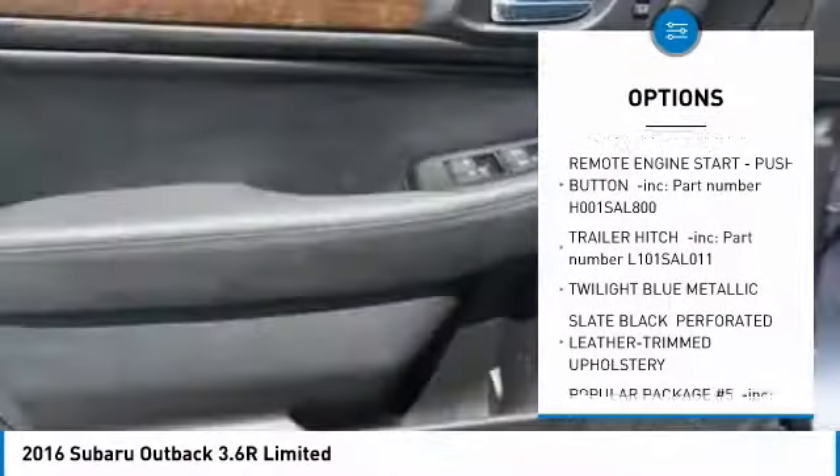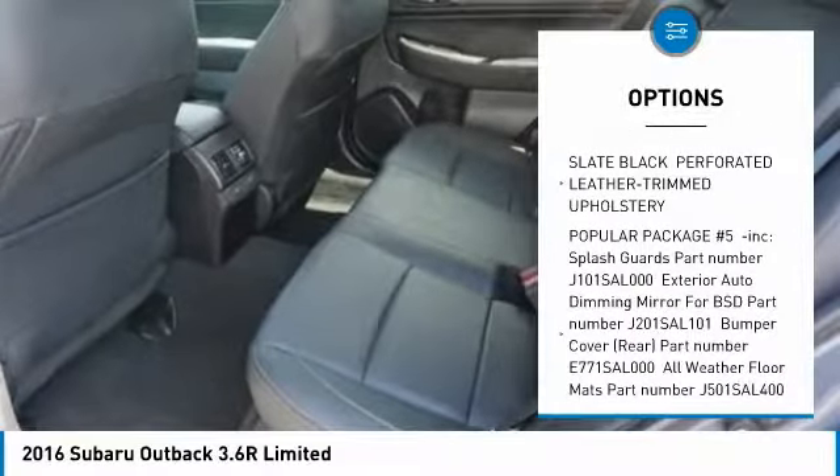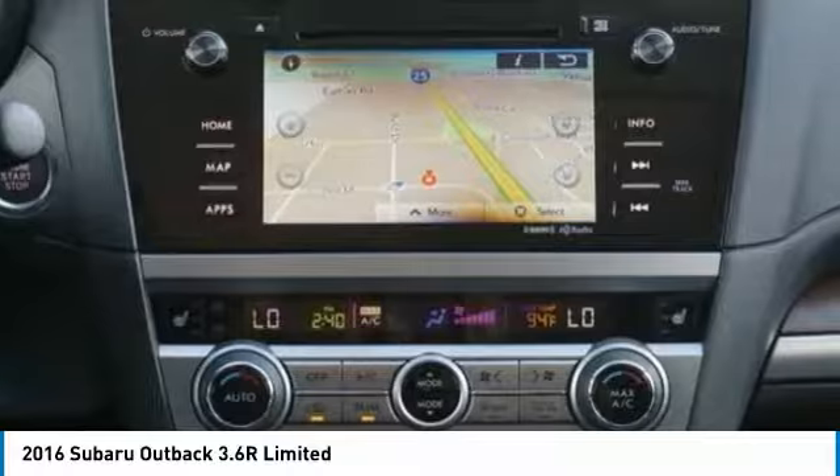Leather-wrapped steering wheel. Fog lights. Power door locks. Outside temperature gauge. Day-night rear view mirror. Perimeter alarm. Tinted glass. Body color door handles. Engine immobilizer. Roof rack.